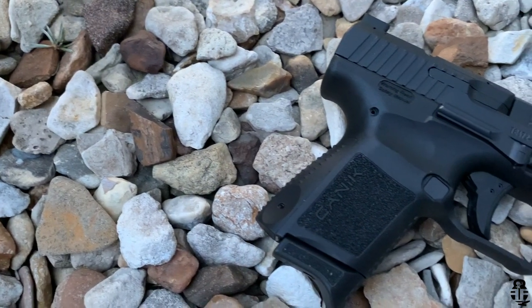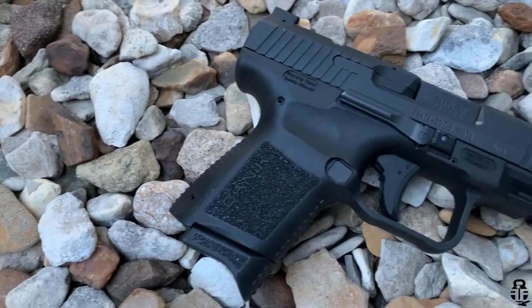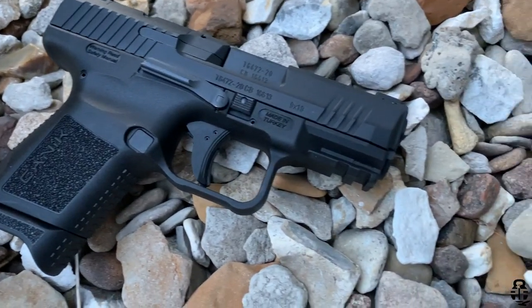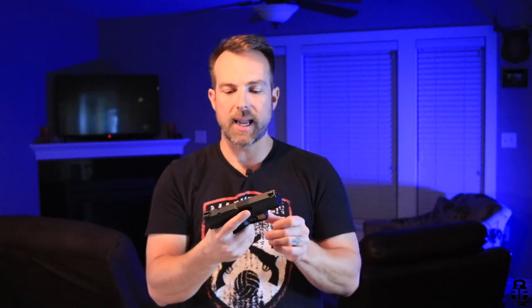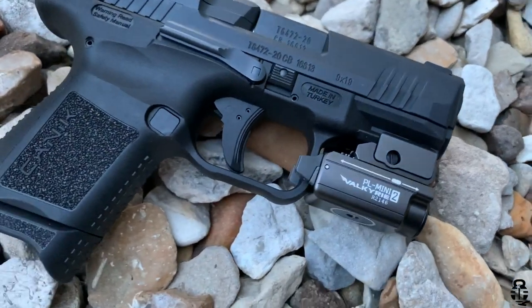Let's talk about the specs. This is going to be 6.7 inches long, 4.6 inches tall, and a very stout 1.45 inches wide. It's going to have a 3.6 inch barrel and weigh 24 ounces unloaded. We're really pushing the envelope on the compact/subcompact level, but according to Canik the SC in the name means subcompact.